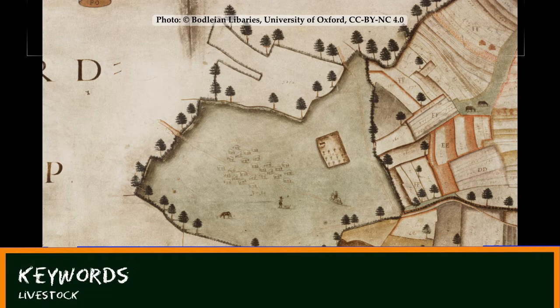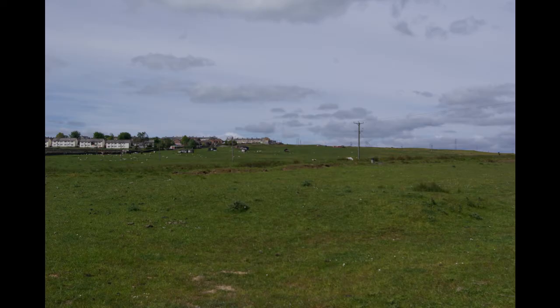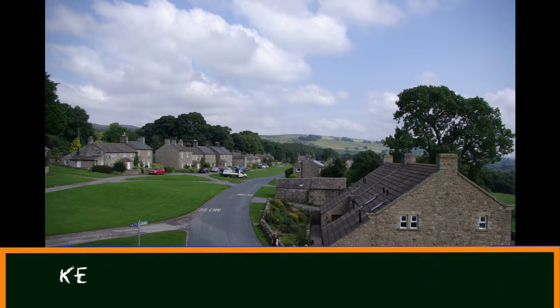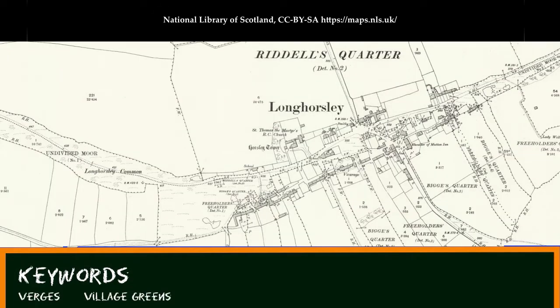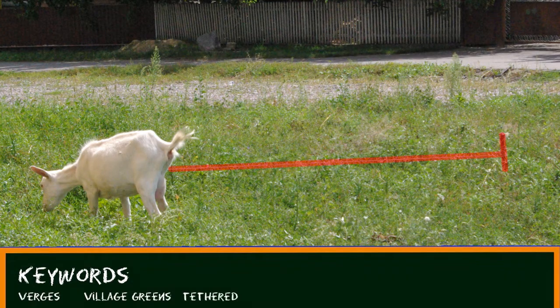The technical term for people who use a common is commoners. They can be large blocks of land, like this on Dartmoor or this on Cockfield Fell in County Durham. Or they can be small pieces of land, like road verges or village greens, such as these at Castle Bolton in Yorkshire or those shown on the Ordnance Survey map of Longhorsley in Northumberland, and on little commons like this we might imagine animals being tethered, like this goat is.